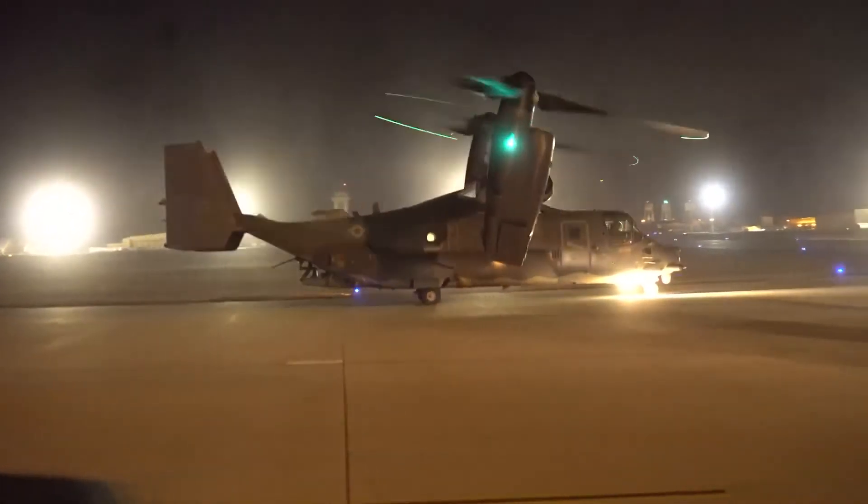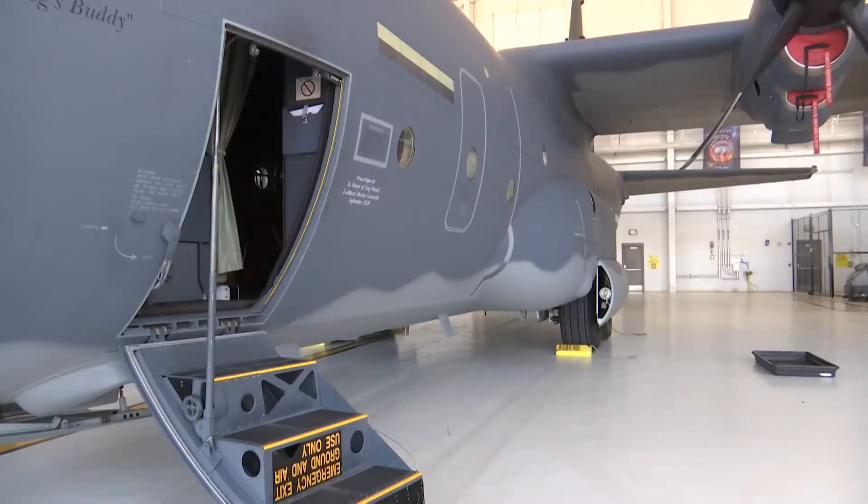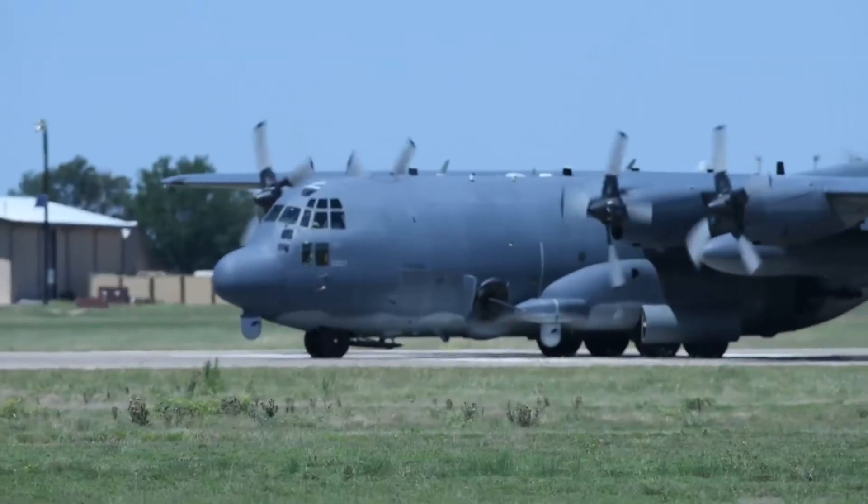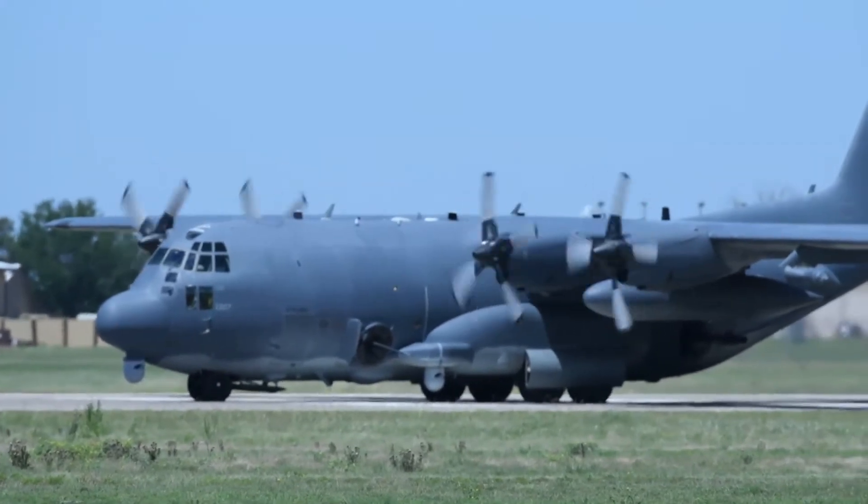Here we have the MC-130J, which is the latest variant of the C-130. The C-130 is a platform that has served us well for a number of years, since the 50s really. But this latest version has some significant upgrades with respect to how fast it can fly, how high it can fly, how much it can carry. This is largely a cargo and personnel transport plane.